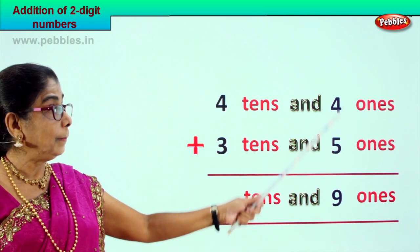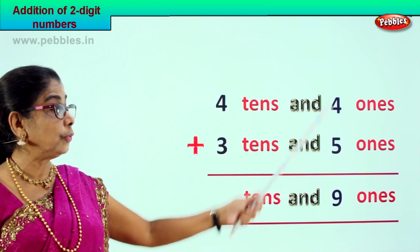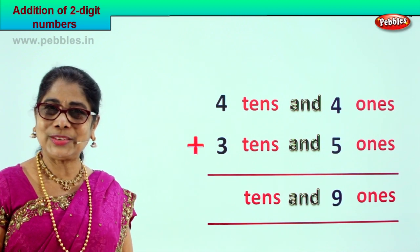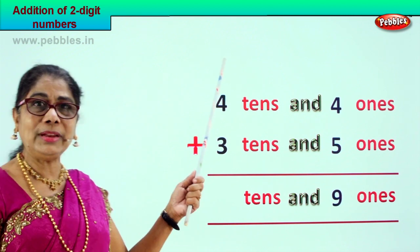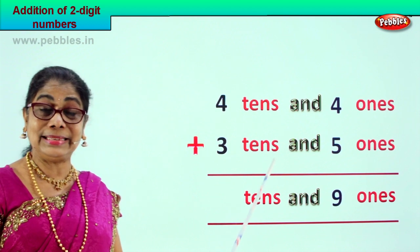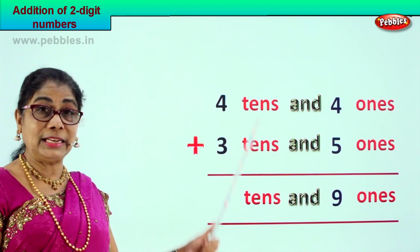Four plus five, or five plus four, is nine ones. Now let's go to the tens place. We have four tens plus three tens.